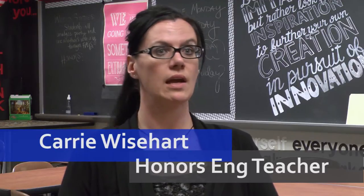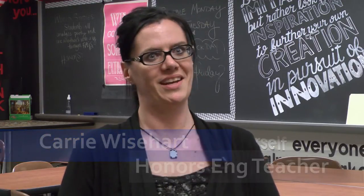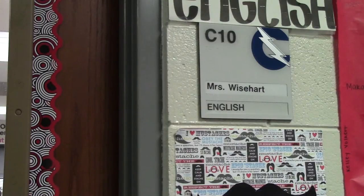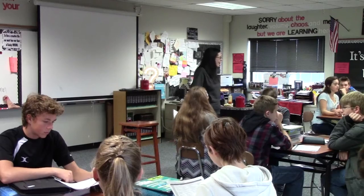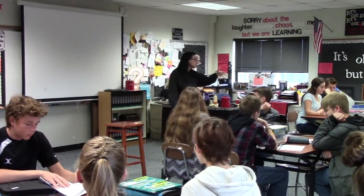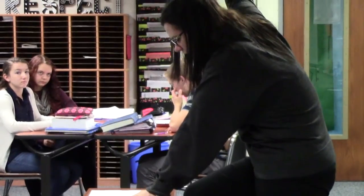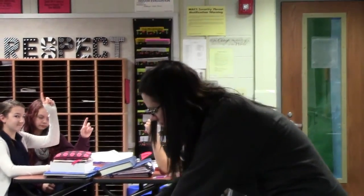I teach English, and I'm sure there are a lot of English teachers that this scares — how can we do English things for 90 minutes? It benefits me greatly. Let's say we're studying a particular novel. At the very beginning of class we might do a journal entry that takes 10 to 15 minutes, and we have a natural break. Then after that, we may discuss the novel.